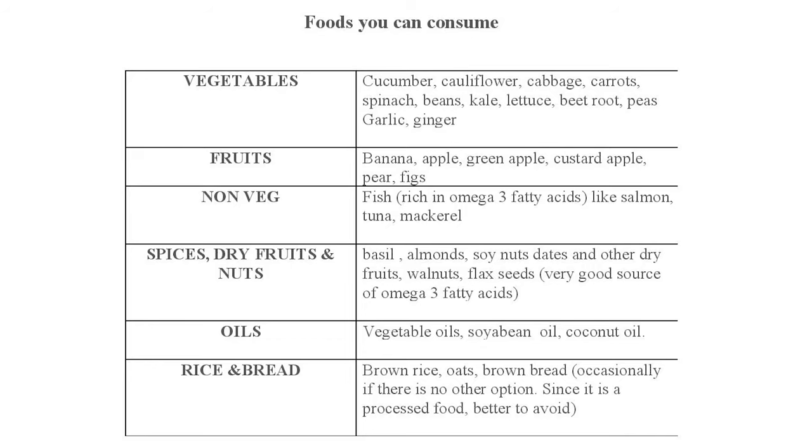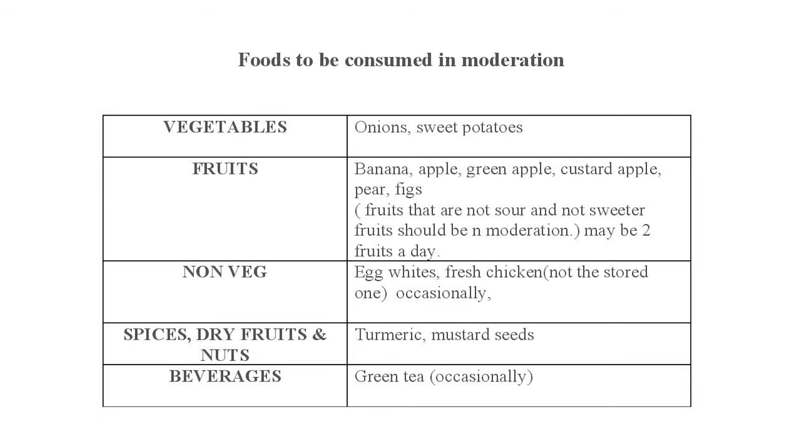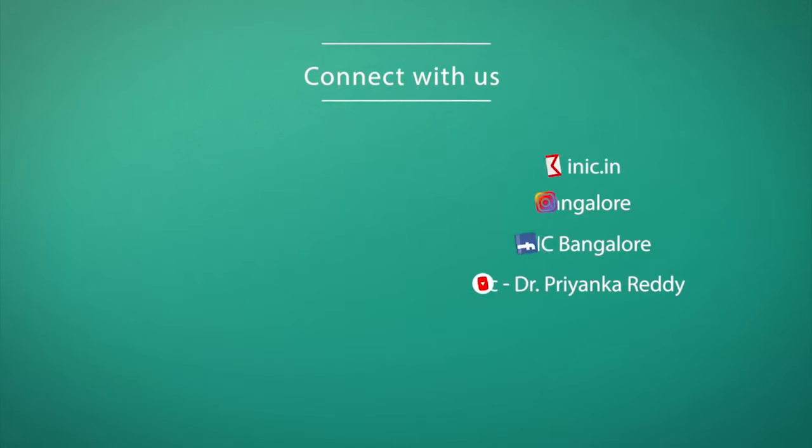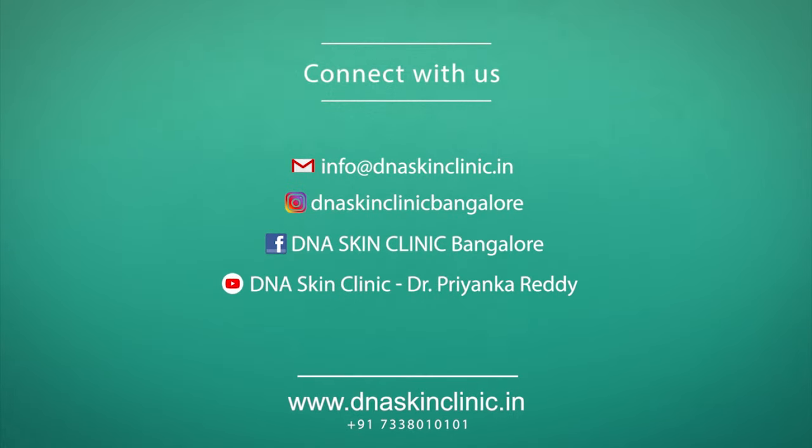If you follow diet plans from the internet recommended by others, you might not end up adhering to them because you don't enjoy that particular diet. So make your own diet plan with the choices available to you. I hope this information has helped you. If you have any more queries, you can reach us at info@dnsskinclinic.in. Until then, stay healthy and stay happy. Thank you very much for joining us.